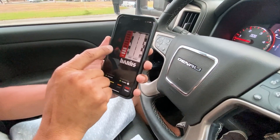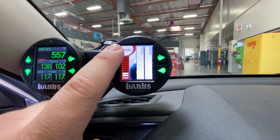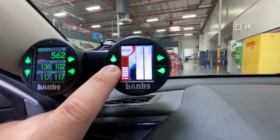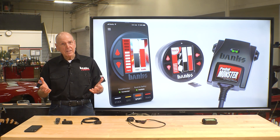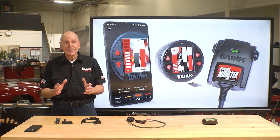A two-year-old could do this. And when you combine it with an iDataMonster or iSuper Gauge, you can control the Pedal Monster right from the gauge. And if you're wondering whether this will affect your warranty — if that's a concern — when you remove the Pedal Monster, it doesn't leave a footprint.